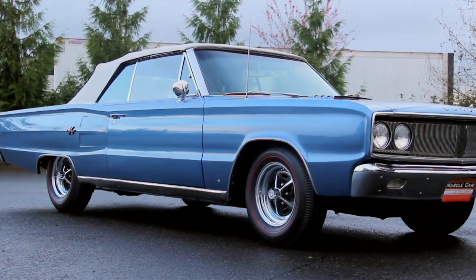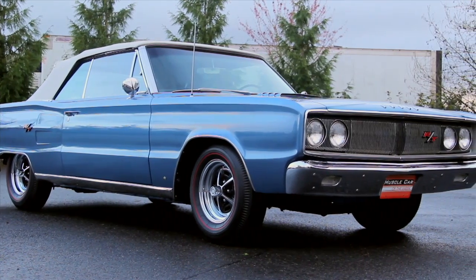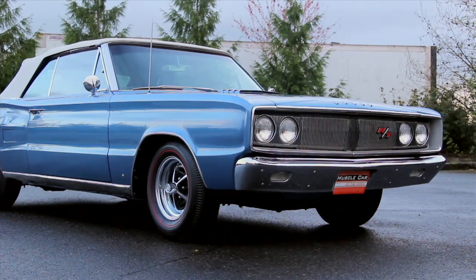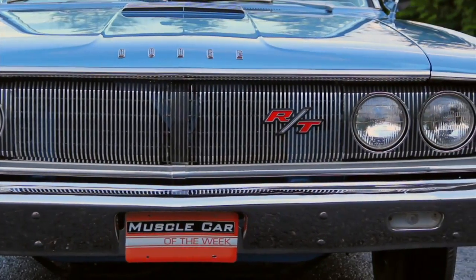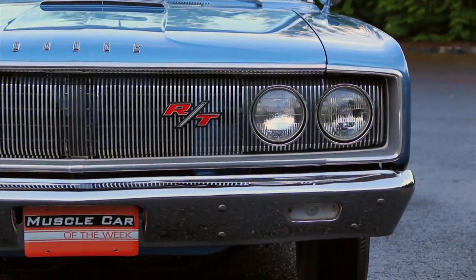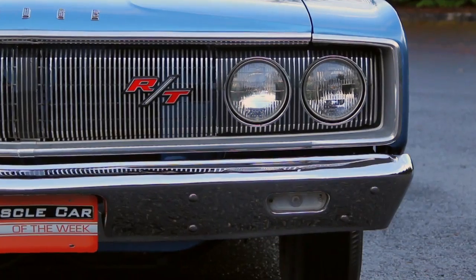That very fine plated vertical detail is again present on the nose of the car. The headlight surrounds and the grille demonstrate that intricate vertical pattern going the whole width, and the whole nose is surrounded once again by another rectangular plated trim piece. The turn signals are mounted in the bumper the same way the reverse lights are mounted in the rear bumper.